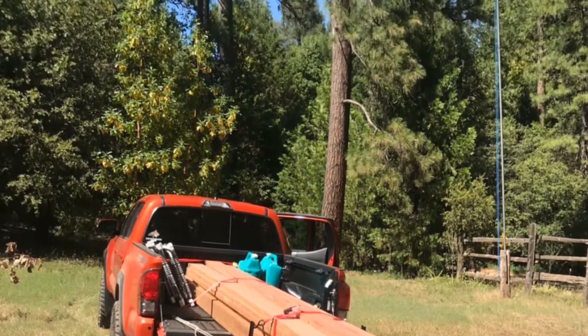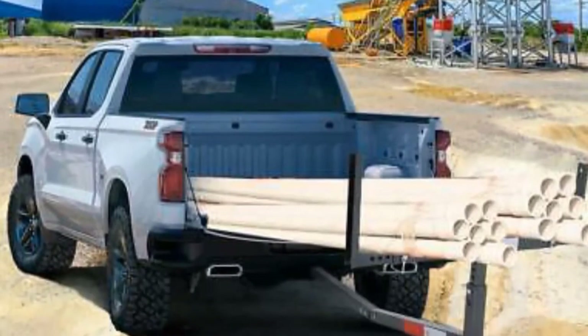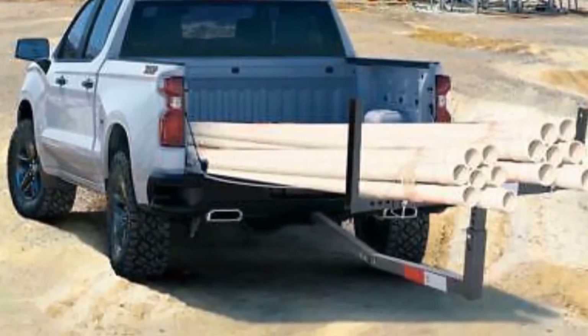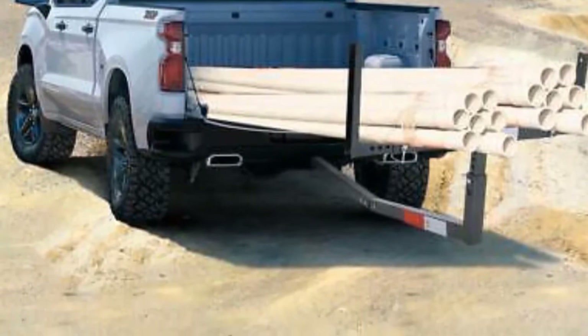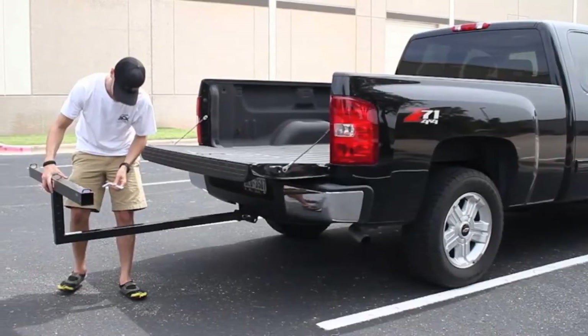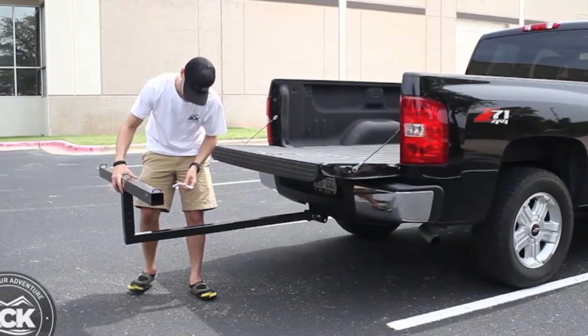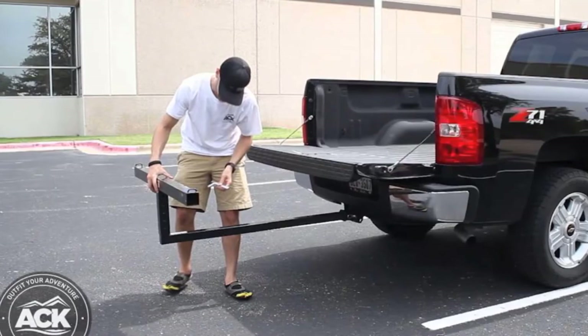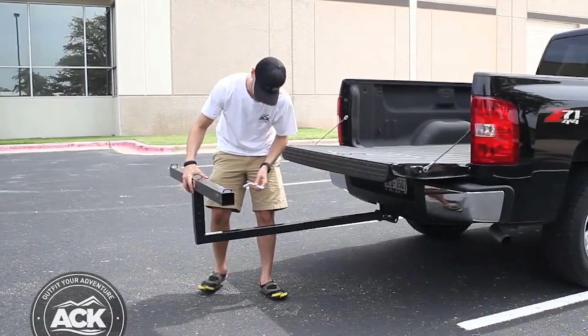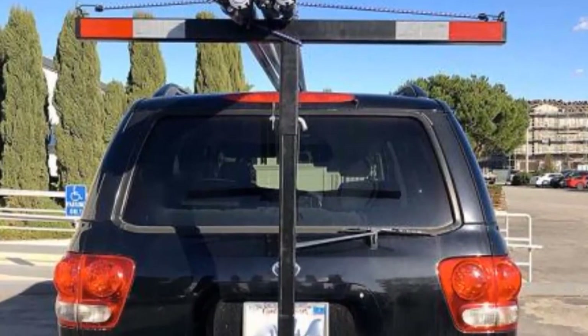This truck bed extender is rust-resistant, so it can be exposed to harsh weather conditions. With its adjustable length and width, it can be used for many different applications. Also, its side arms fold down when not in use and can double as a work area. It is also built with safety in mind as it comes with reflective tape on its front and sides for added visibility. In addition, you can easily assemble and disassemble it using its four quick-release clevis pins.